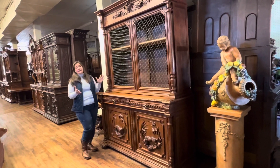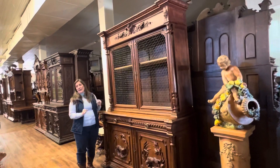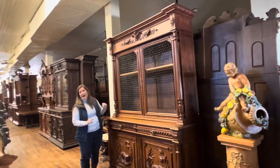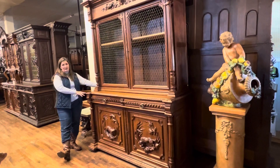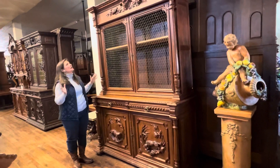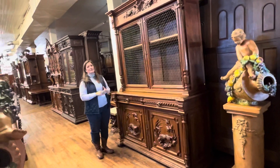I'll go ahead and give you the dimensions now because it's part of what makes this piece so impressive — the large scale. The height is 94 and a half inches high by 68 and a half inches wide and 24.75 deep. So it is a nice big one and would take up a nice spot on a wall, but this piece also has very handsome carvings.